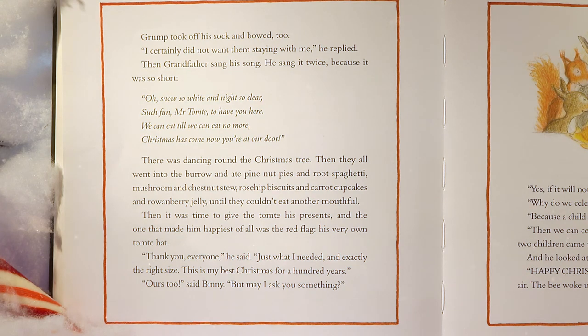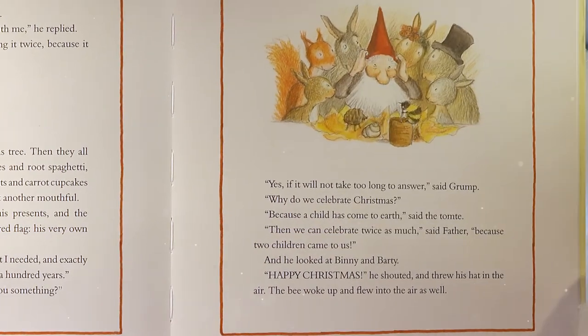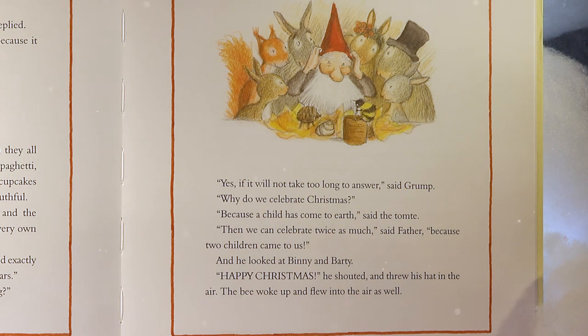Then they all went into the burrow and ate pine nut pies and root spaghetti, mushroom and chestnut stir, rose hip biscuits and carrot cupcakes, and berry jelly until they couldn't eat another mouthful. Then it was time to give the Tomty his presents — and the one that made him happiest of all was the red flag, his very own tomty hat. 'Thank you, everyone,' he said. 'Just what I need, and in exactly the right size. This is my best Christmas for a hundred years.' 'Why do we celebrate Christmas?' asked Benny. 'Because a child has come to earth,' said the tomty. 'Then we can celebrate twice as much,' said Father, 'because two children came to us.' And he looked at Benny and Barty. 'Happy Christmas!' he shouted, and threw his hat in the air.